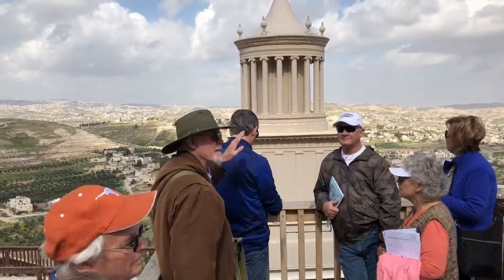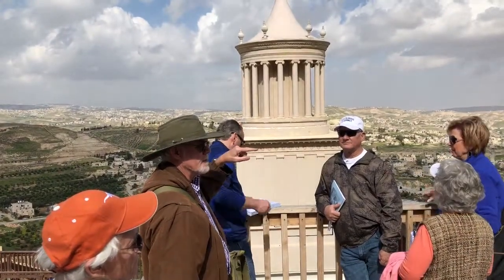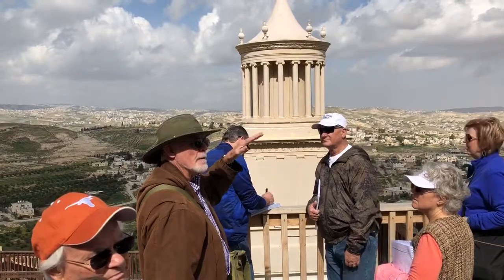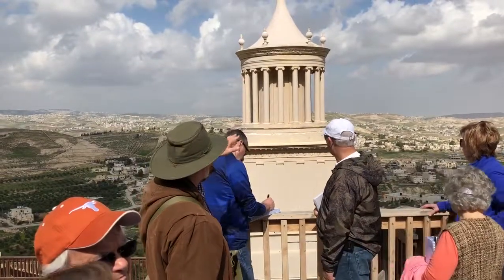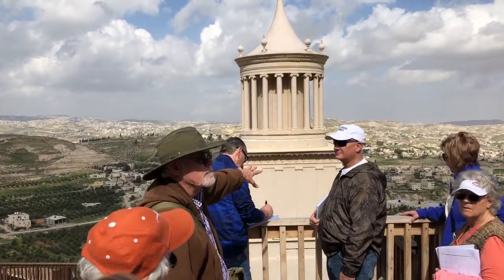In front is the nefesh — the funeral monument. It sat here. This is a reconstruction of it, but much smaller.